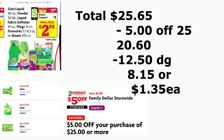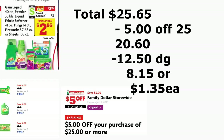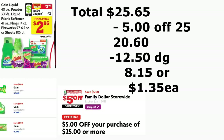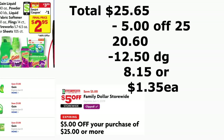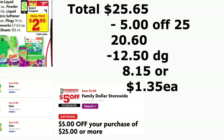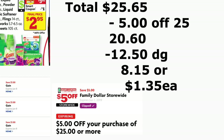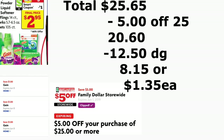También va a estar agregando un producto de Gain, que esta semana están a $3.95 — ya sea jabón detergente, las toallitas de la secadora, los Fireworks, o el suavizador de ropa. Para cada producto hay un cupón digital en su aplicación de Family Dollar. El total le va a quedar $25.65, menos el cupón de $5/25 y $12.50 en cupones digitales. Pagaría solamente $8.15, o solamente $1.35 de su bolsillo — que es una súper oferta.